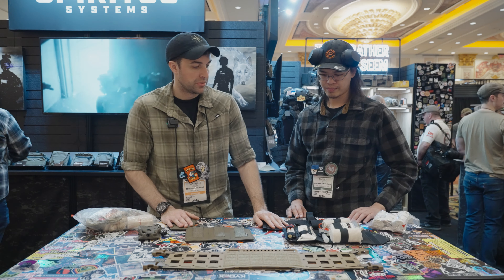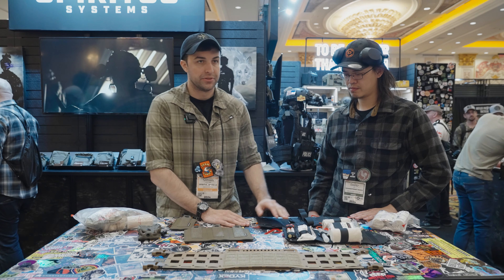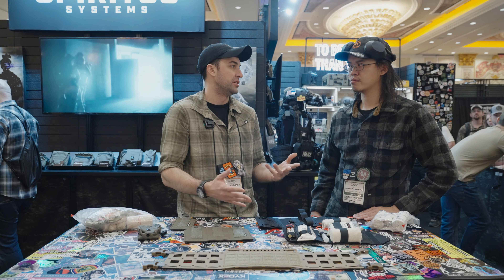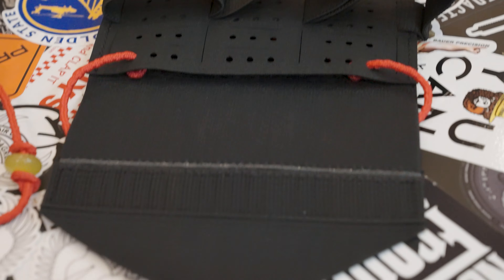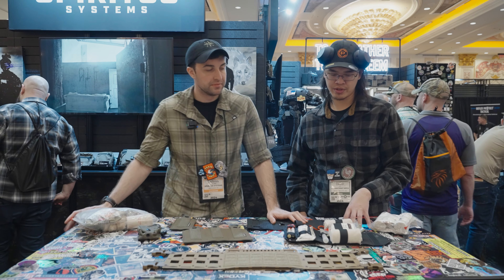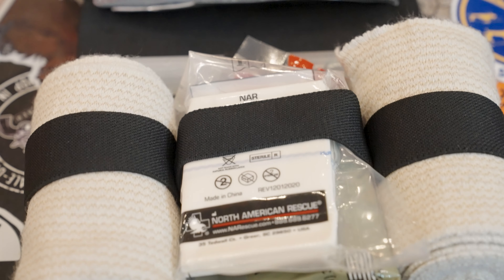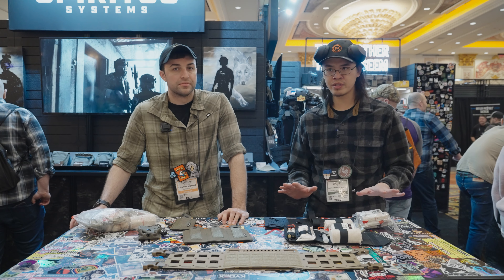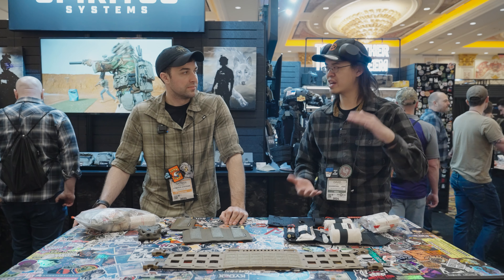Over here we have the med sled. When we set out to make this, we realized it didn't make sense to make another IFAC pouch — we wanted to make an IFAC insert. People already have a lot of pouches like our GP medium, so this is something you just throw inside that pouch, or put in your pack, in your car door. As a person who goes to the range, you should always plan on having an IFAC. Something this small is convenient to keep in the truck so you always have something on hand in case of an injury or accident.